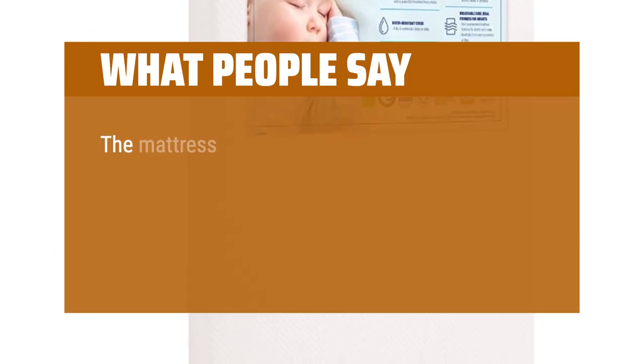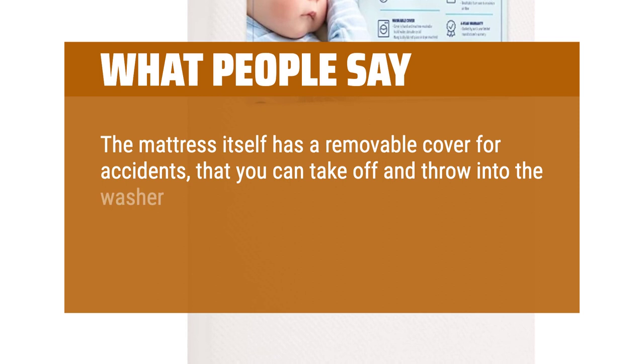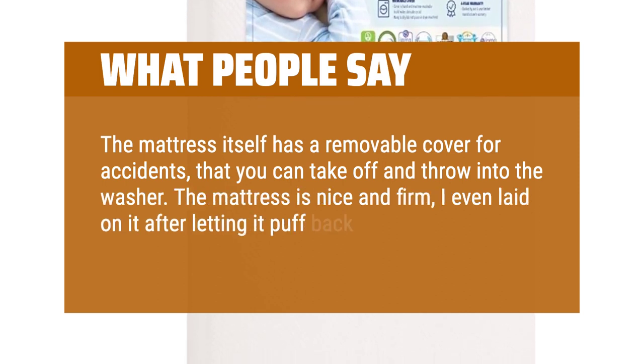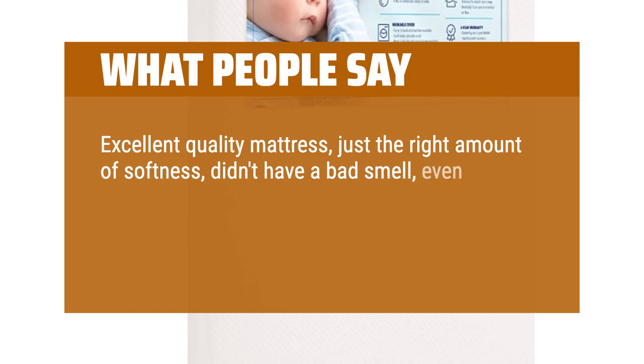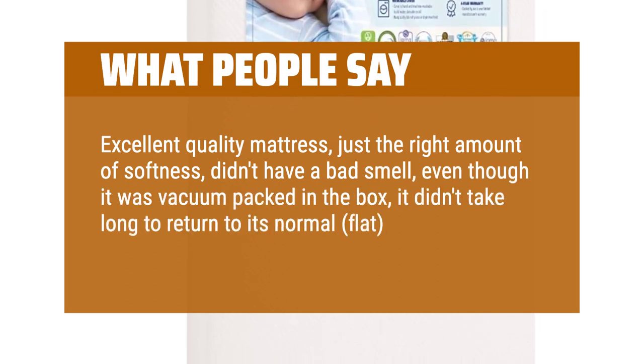What people say: The mattress itself has a removable cover for accidents that you can take off and throw into the washer. The mattress is nice and firm — I even laid on it after letting it puff back up from shipping. Excellent quality mattress, just the right amount of softness, didn't have a bad smell, even though it was vacuum-packed in the box, and it didn't take long to return to its normal flat shape.